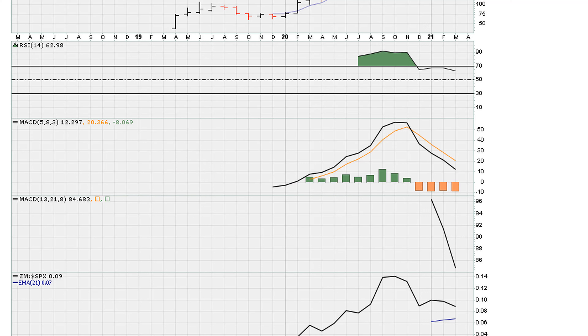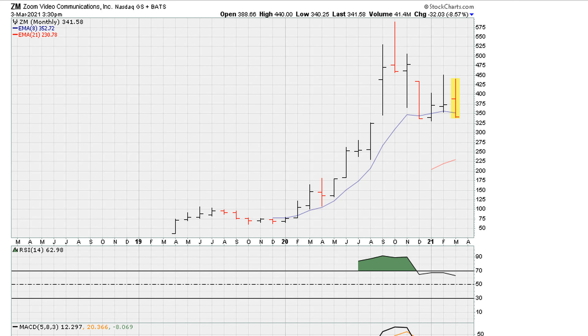The only thing left now is price to confirm with a break of the recent monthly closing low. Should it break, you're going to see exactly the opposite behavior — the inverse of a bullish uptrend. I can assure you a break of this area here is going to lead to a fantastic sell-off.